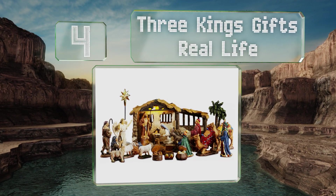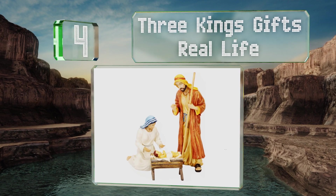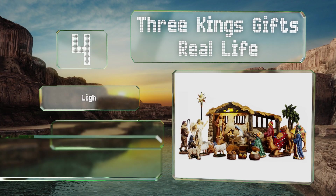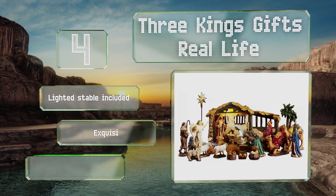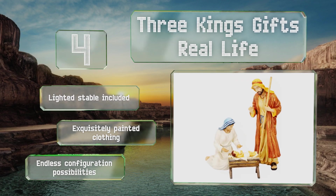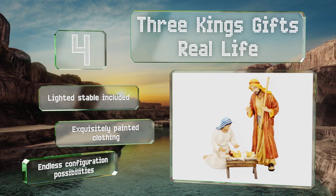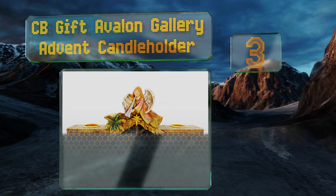At number four, the Three Kings Gifts Real Life lives up to its name with incredibly detailed figurines. The baby Jesus can rest in Mary's arms or in the cradle. The three wise men carry chests filled with actual gold, frankincense, and myrrh. It includes a lighted stable and exquisitely painted clothing, and offers endless configuration possibilities.